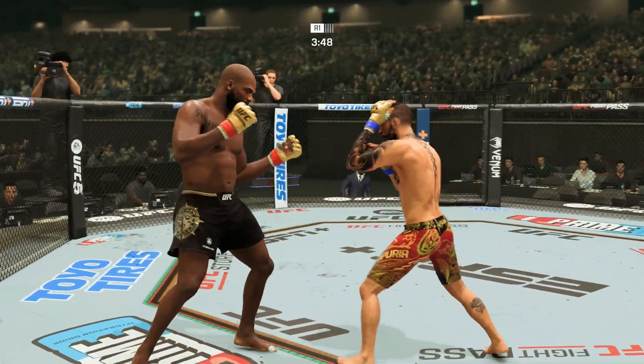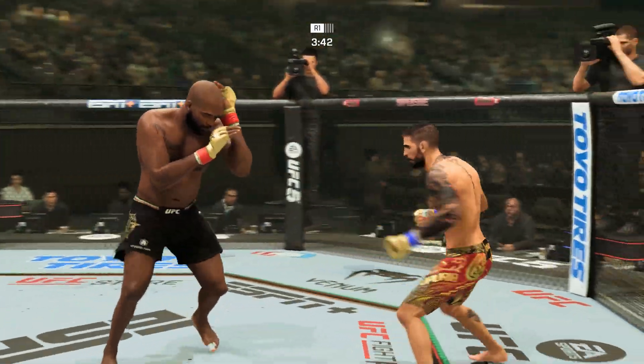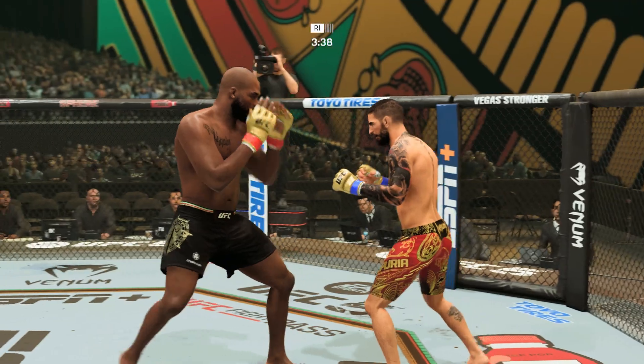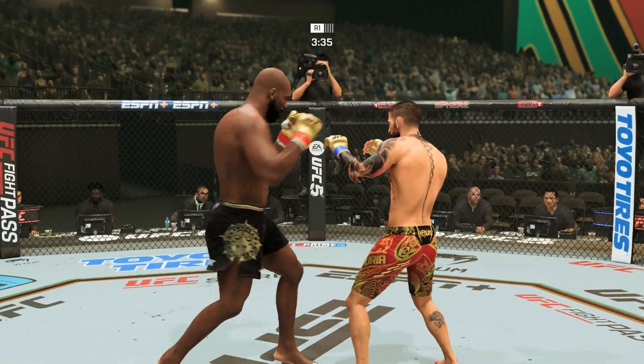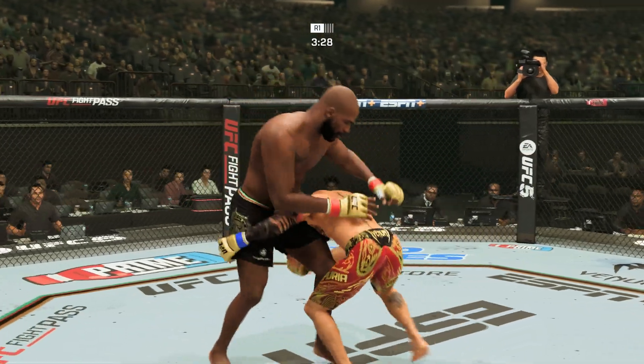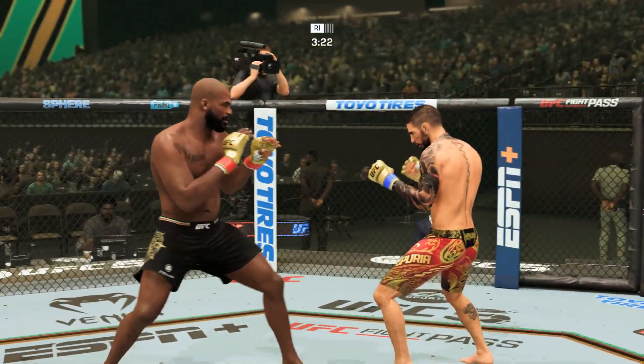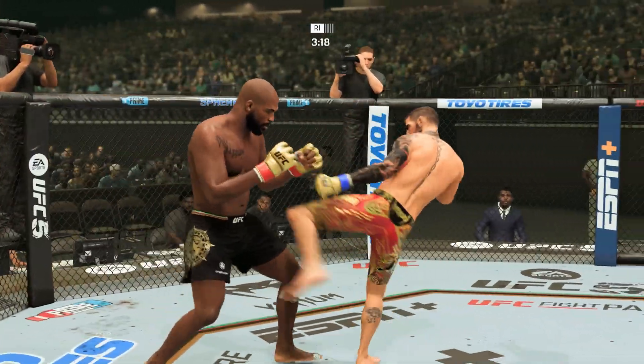When both fighters are prepared, these are the types of fights that we expect. One minute into this fight, the action is absolutely crazy — back and forth. This is a full-on brawl, and it's hard to call a fight like this because you never know when somebody's going to take that one shot that finishes it.